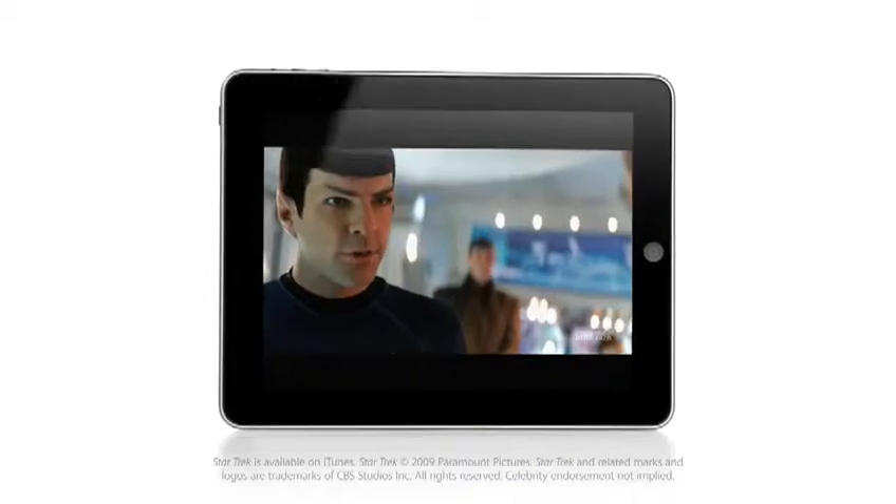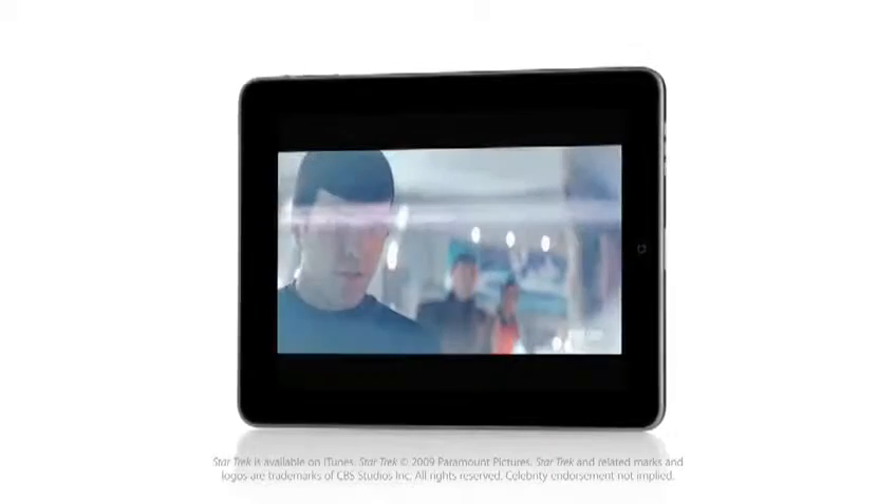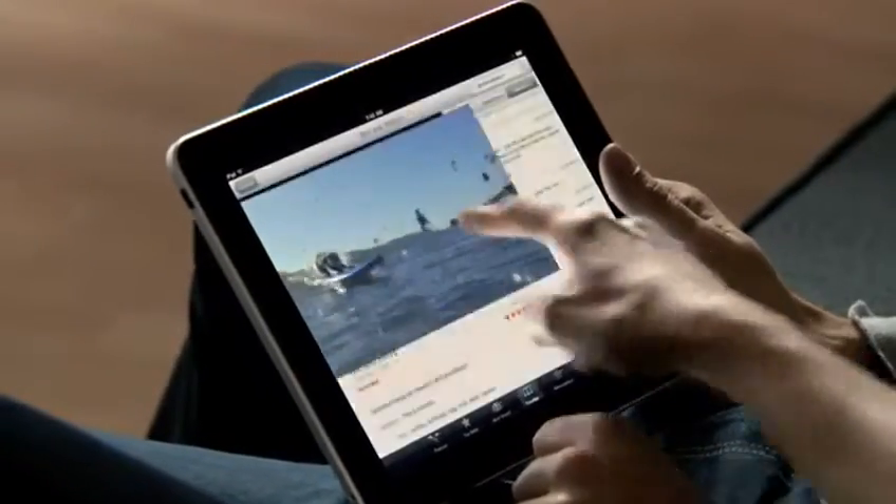The backlighting system is LED. LED is what gives you the crispness and color quality in the display itself. Beyond that, we use IPS technology — a premium display technology that gives you not only a great experience looking directly at the device, but also off-angle when you're sharing the device with someone else.